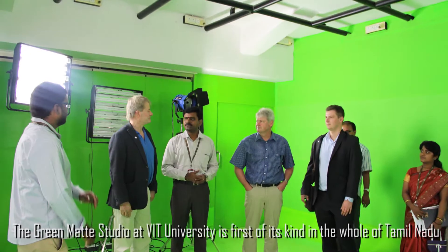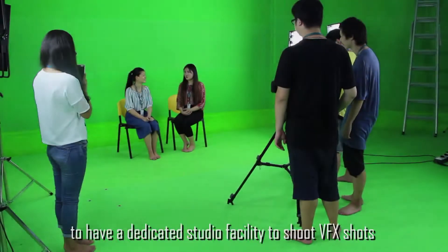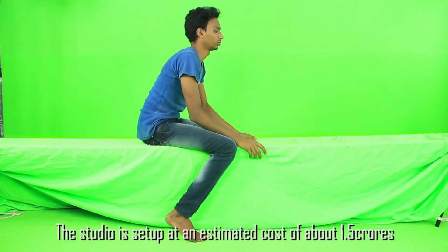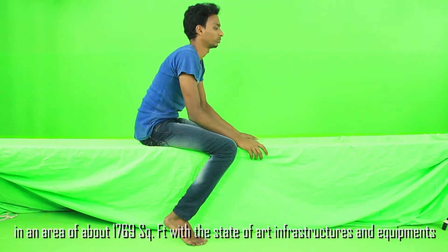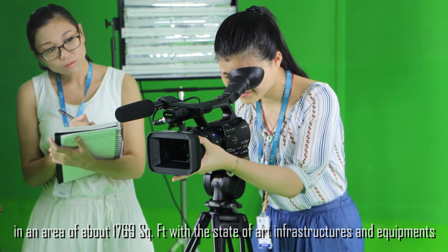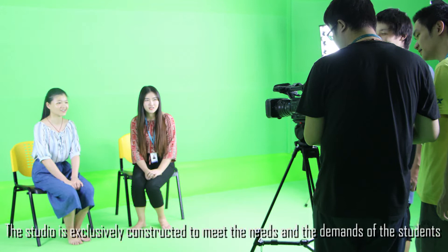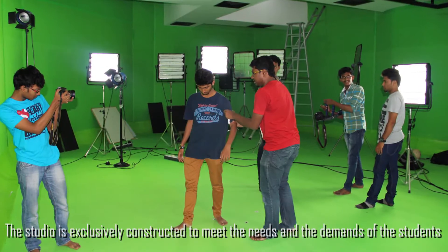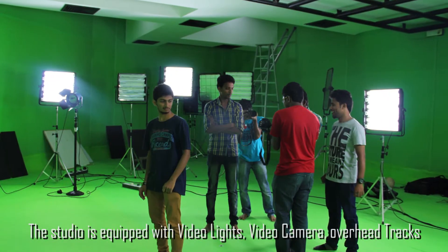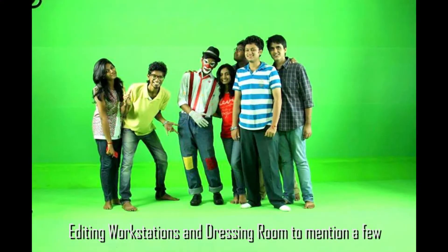The green mat studio at VIT University is the first of its kind in all of Tamil Nadu to have a dedicated studio facility for shooting VFX shots. The studio was set up at an estimated cost of about 1.5 crores, spanning an area of about 1,769 square feet with state-of-the-art infrastructure and equipment representing the latest and best in the animation industry. The studio is exclusively constructed to meet the needs of B.Sc Multimedia and Animation students and is equipped with video lights, video cameras, overhead tracks, editing workstations, and resting rooms.